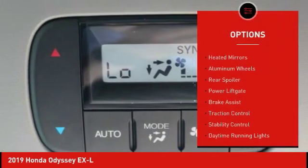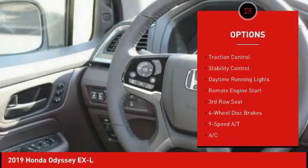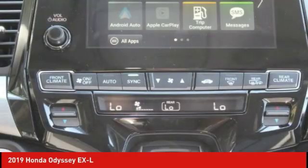Blind spot monitor, heated mirrors, aluminum wheels, rear spoiler, power lift gate, brake assist, traction control, stability control, daytime running lights, remote engine start.